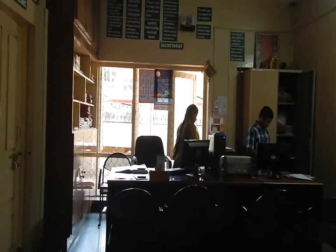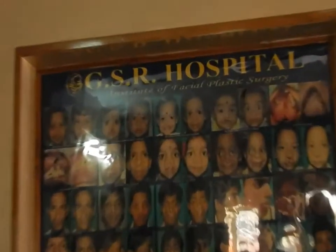This is the area where all the administration is done. On the wall here you'll see some photographs — these are photographs of some of the very many children who have been operated on here at the GSR Hospital.